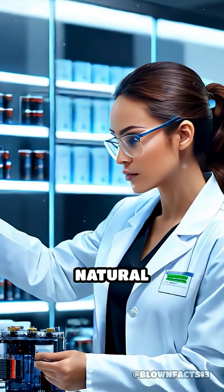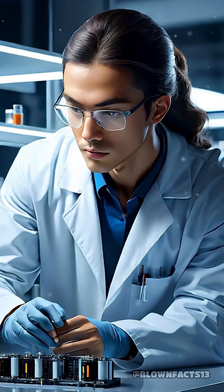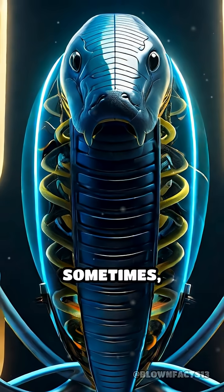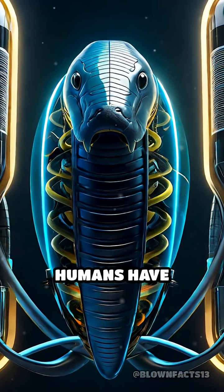This incredible natural engineering has inspired scientists to explore new biobattery technologies, proving that sometimes nature's designs are more advanced than anything humans have created.